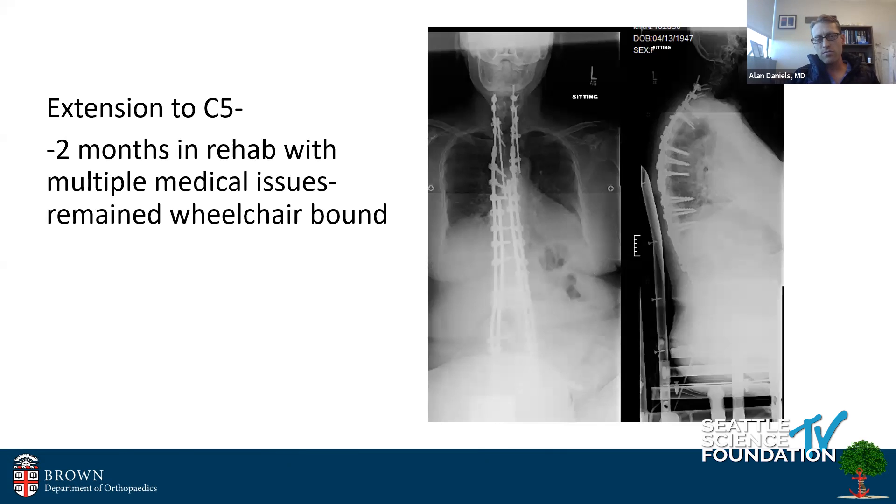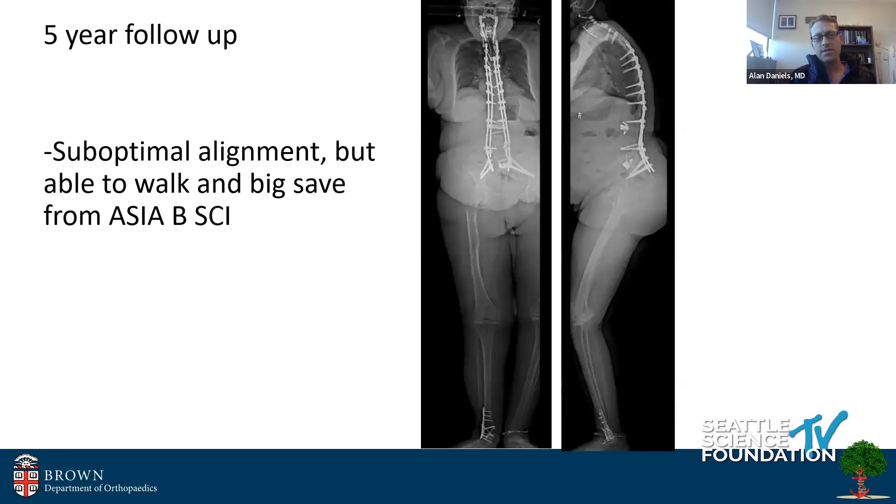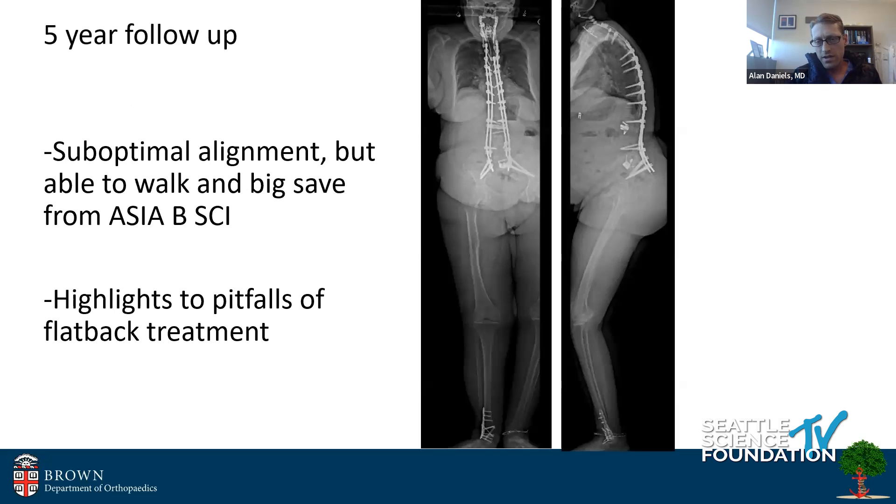In the middle of the night I took her to the operating room, decompressed her, extended her up to C5, she spent two months in rehab, had a pulmonary embolism and all sorts of other medical problems. It was a really catastrophic outcome, but over the course of the year she did improve and came back for one-year follow-up — not surprisingly had pulled out her screws — and so she gets extended up to C2. She recovered neurologically, but it really highlights a lot of the pitfalls of this kind of problem.